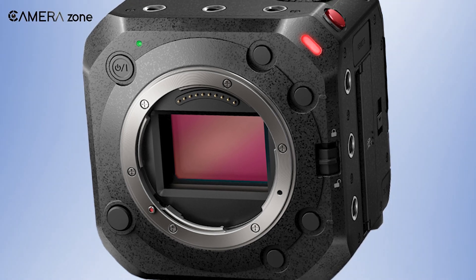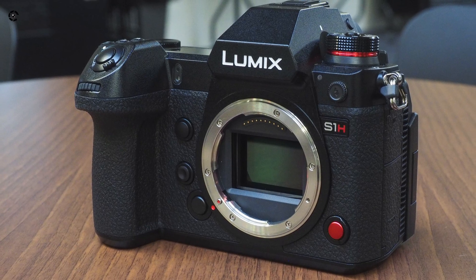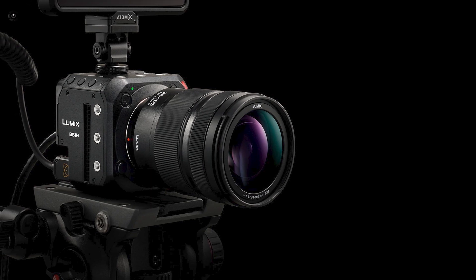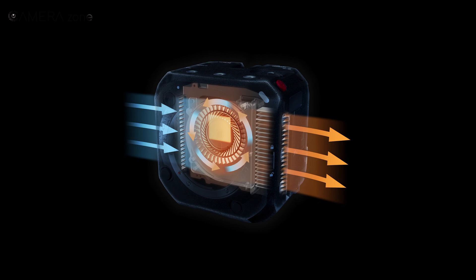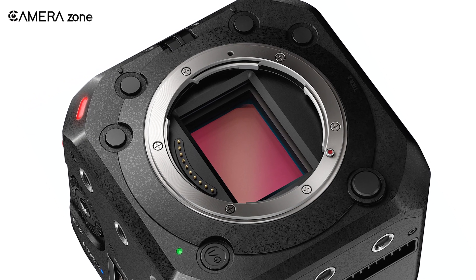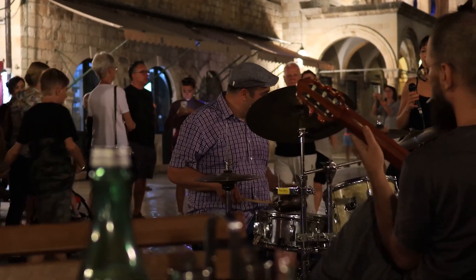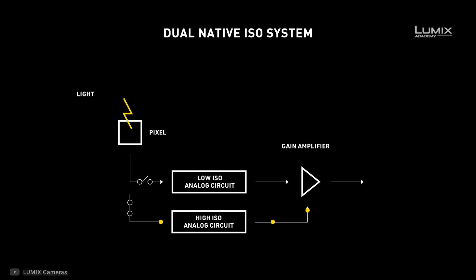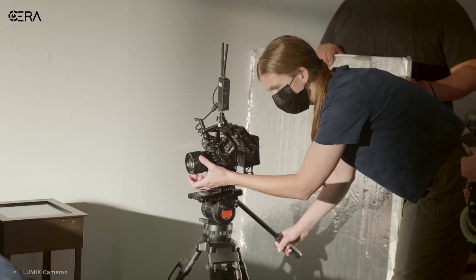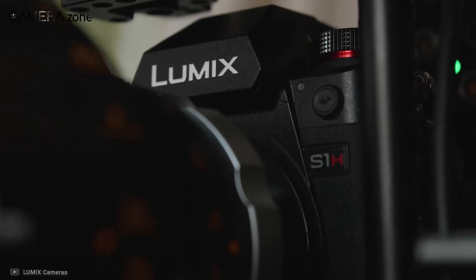The new Panasonic BS-1H features a 24.2-megapixel full-frame CMOS sensor, which is the same as the S1H. For a video-centric camera, the resolution is just fine — anything more would increase sensor readout time, leading to hideous rolling shutter effects. The sensor comes with an optical low-pass filter, which helps reduce moiré and aliasing effects. Additionally, this also features dual-native ISO, meaning you will get crisp-looking videos even at higher ISO numbers, as if you are shooting at the base ISO.